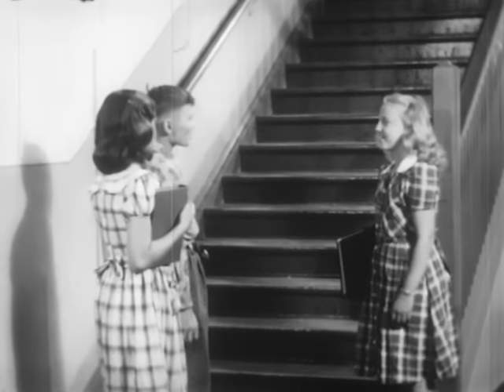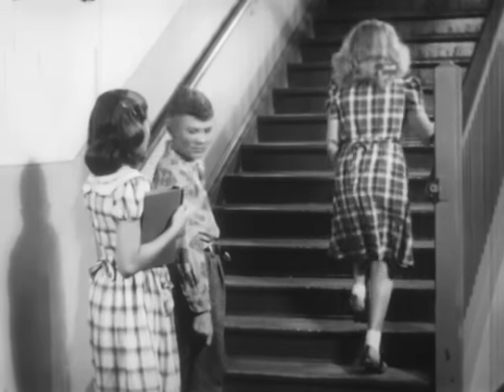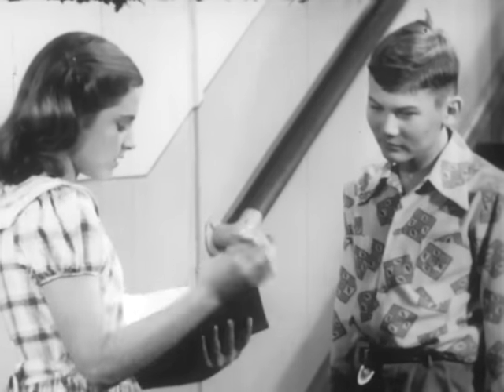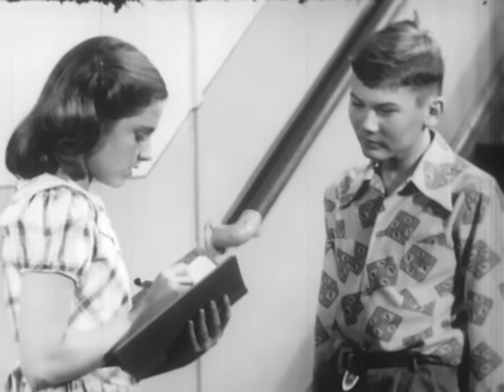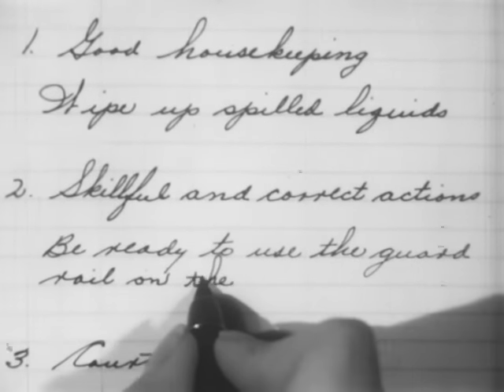At the stairway we learn a safety rule from a girl who changes her books to her left hand so her right hand will be free. Can you see why? This goes under skillful and correct actions: be ready to use the guard rail on the stairs.